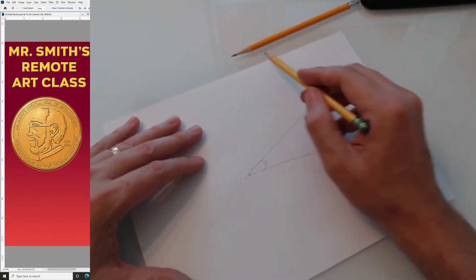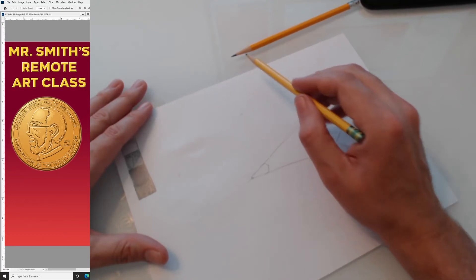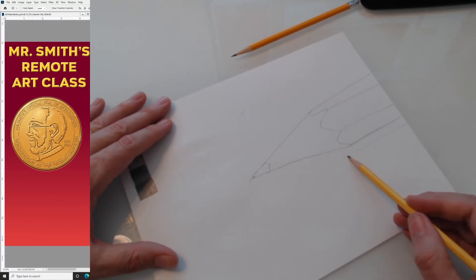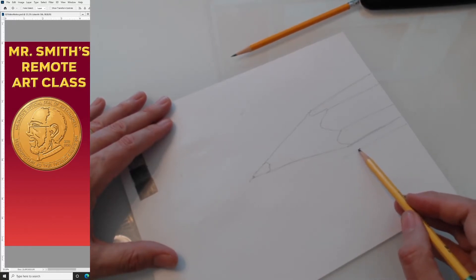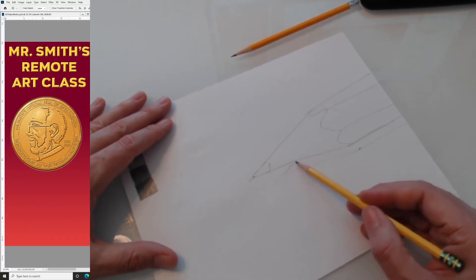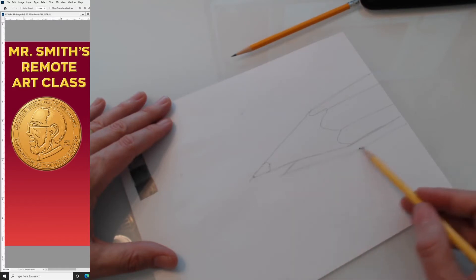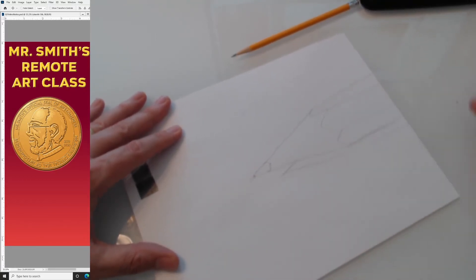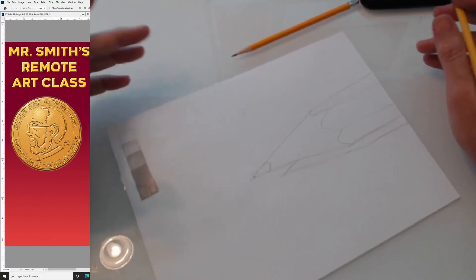Now notice there may be a shadow depending on the light in your room. The shadow goes partially here, curving around the tip. Draw this lightly because we have to shade that area. So that's really the drawing — that's the outline. Now we're ready to do the shading.